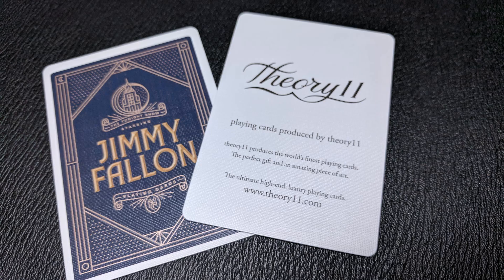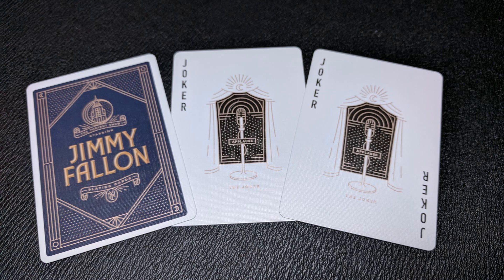With this deck you also get two extra cards. One is a card for Theory 11, and the other is a double backer — it's the front of the tuck case on one side and the back of the tuck case on the other. You'll also get two custom jokers with a vintage look at the studio stage where Jimmy Fallon shoots The Tonight Show — Studio 6B.